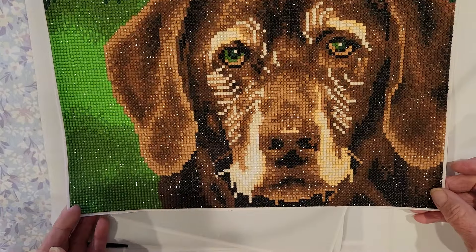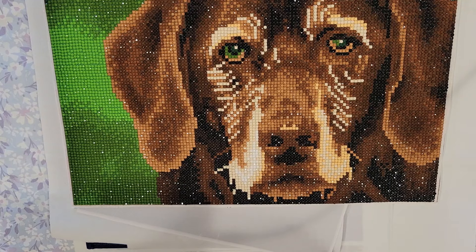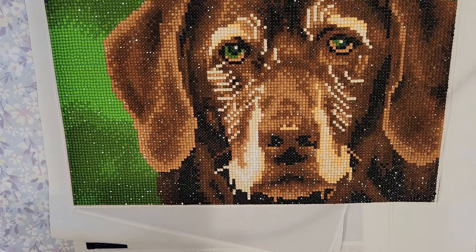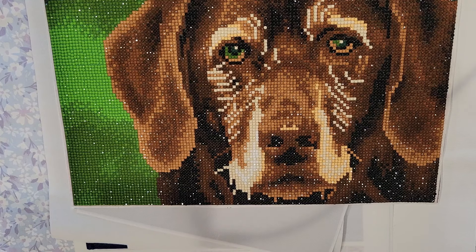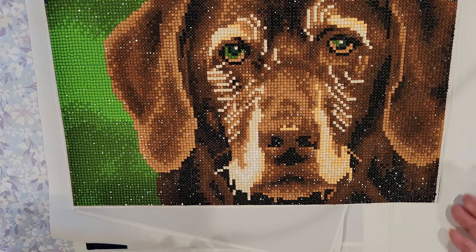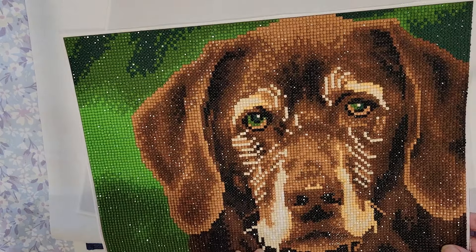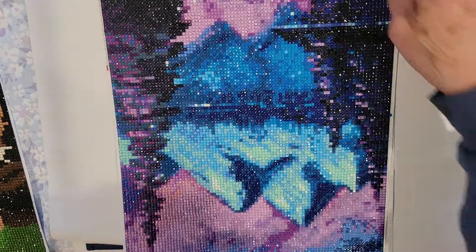My first completion was the Ellie dog. I actually started this on December 29th, 2023, but I finished it on January 5th, 2024. So — one completion, yay! And then my next one was my monthly grab bag from Tiny Fun.